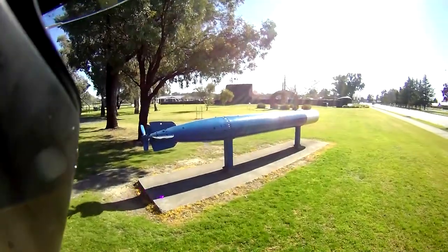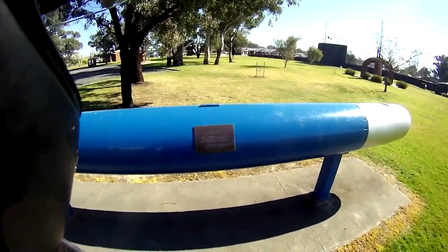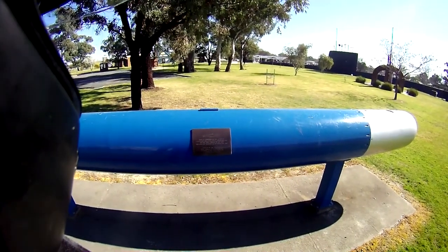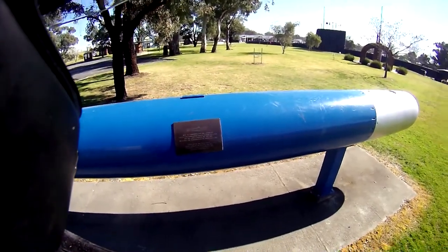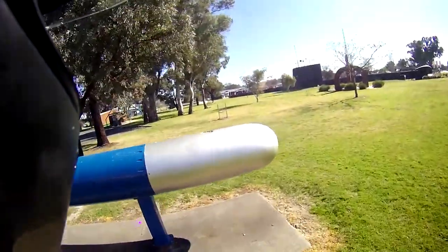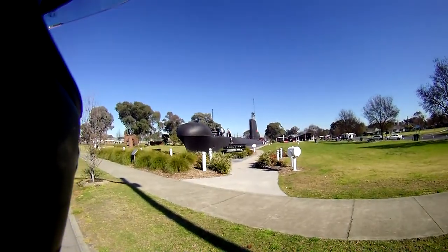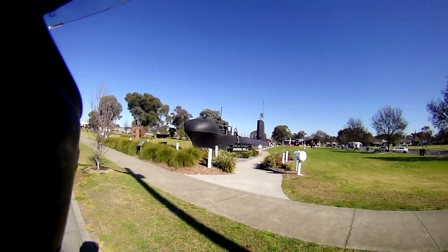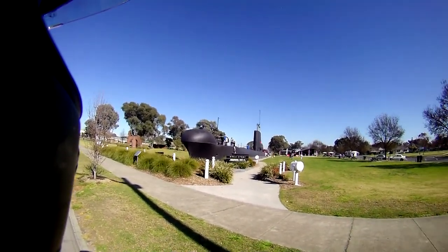And here we have a torpedo. It's the action of Lieutenant Stoker and the ship's company of AE-2, who breached the Dardanelles on Anzac Day in 1915. Let you have a look at that — big sucker, wouldn't like that blown up into my boat. There you go. 400 kilometres away from the ocean and a submarine pops up, eh?